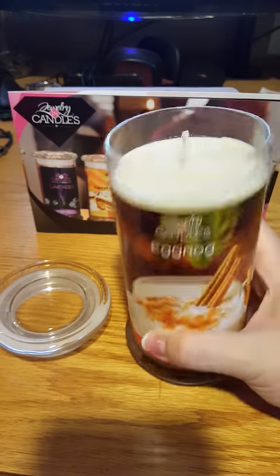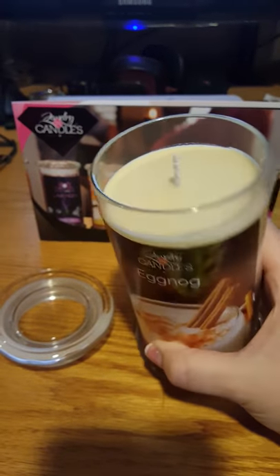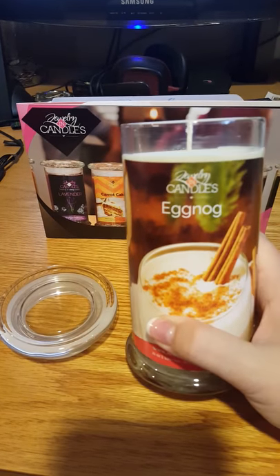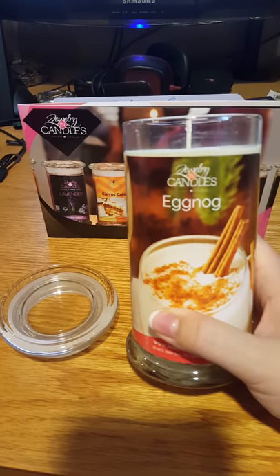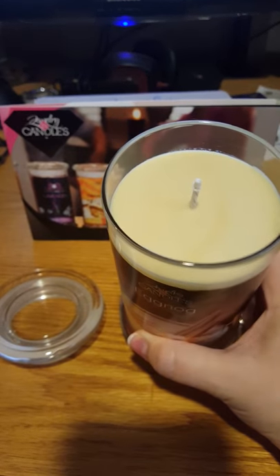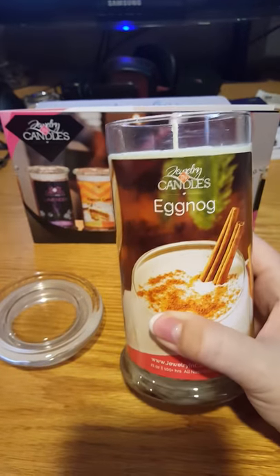Hi everyone, just a quick review of our eggnog scent here. Make your holidays merry with this yummy Christmas tradition. A light vanilla cream is blended with sugar, nutmeg, and cinnamon, served with a dash of fruity rum and a cinnamon stick.